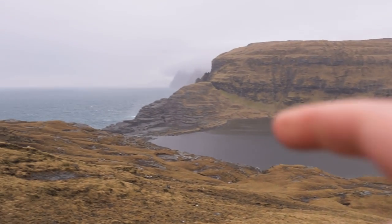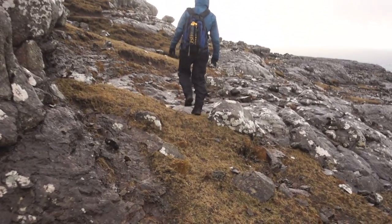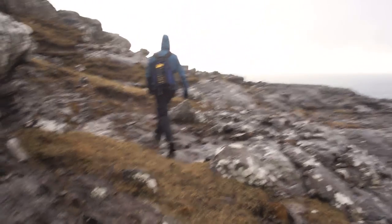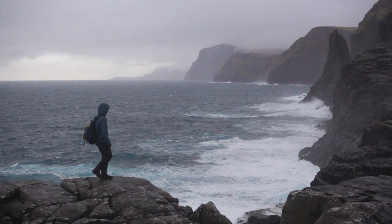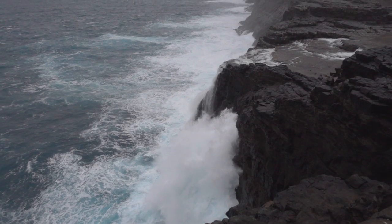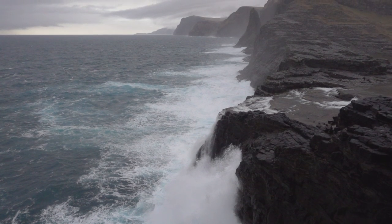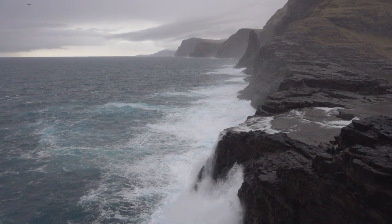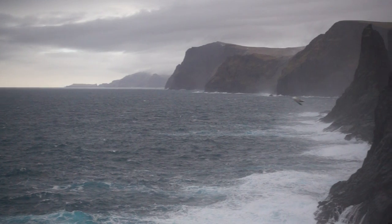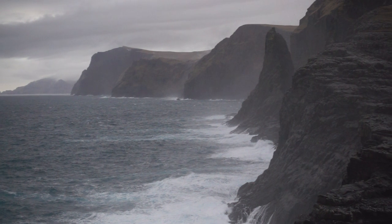Close to Trælanípa you will find the waterfall Bøsdalafossur. The waterfall happens to be where the water from Leitisvatn runs into the ocean. It's another impressive location, but the biggest flow of water isn't visible from the southern viewpoint. To enhance the flow of water I used the massive waves that came crashing into the cliffs and sprayed water 50 meters into the air. When the water returned to the sea I could catch some rather beautiful streaks of water with some long exposures. When we visited, clouds were forming all along the rocky coastline, which just enhanced this dramatic and otherworldly view.